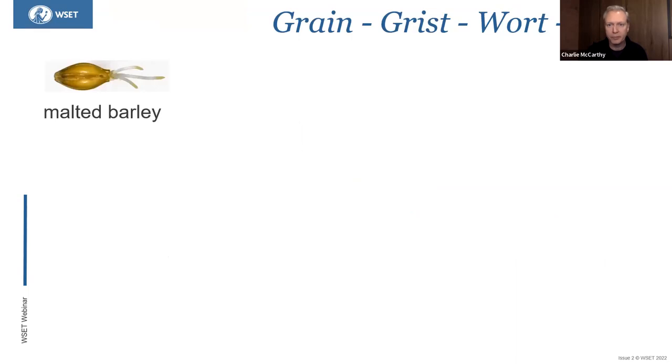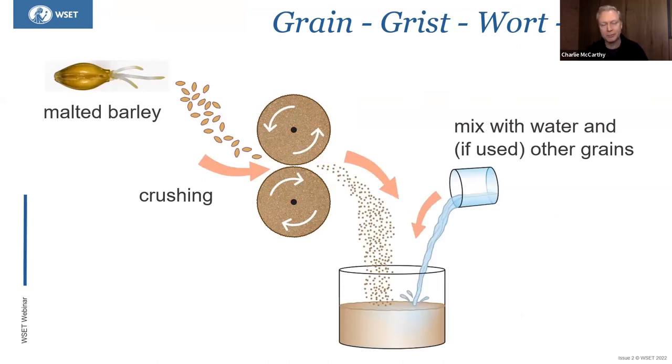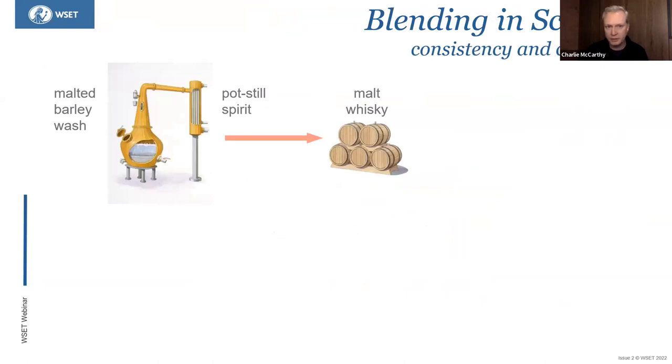We grind the malted barley to create a grist, introduce it into hot water to create a liquid called wort, and that wort is fermented by the introduction of yeasts. If you use exclusively malted barley in that wash, it can be put through a pot still — typically twice at minimum, sometimes three times. It goes into an oak cask in Scotland for a minimum of three years, and at the end of that you have malt whisky.